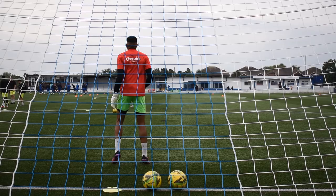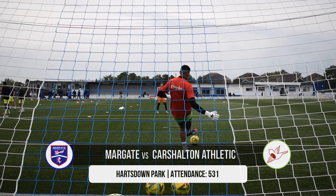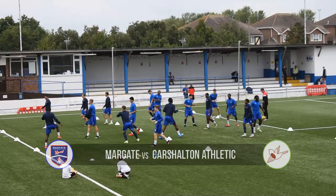Good afternoon everybody and welcome to Hartsdown Park for this Game Week 2 fixture between Margate FC and Carl Shulton Athletic. Let's get into the team news.